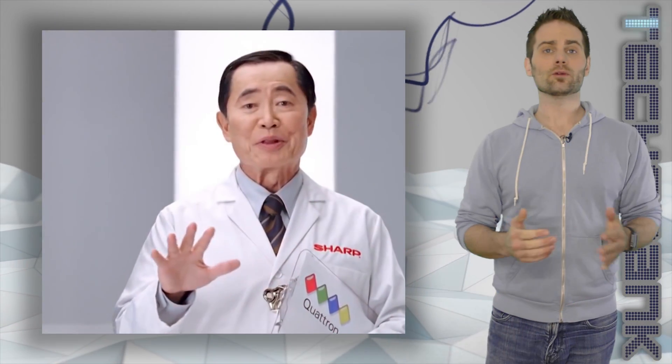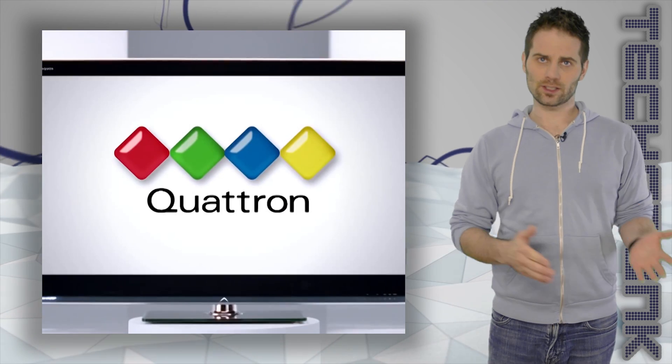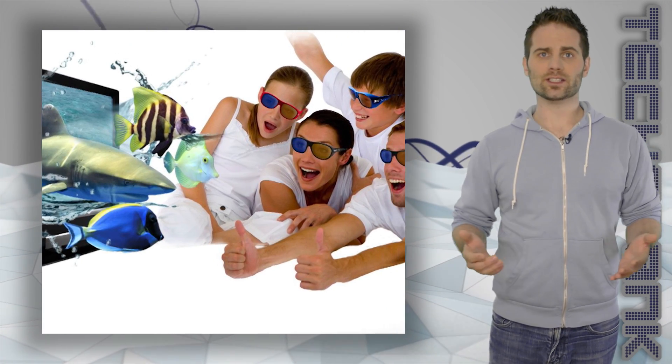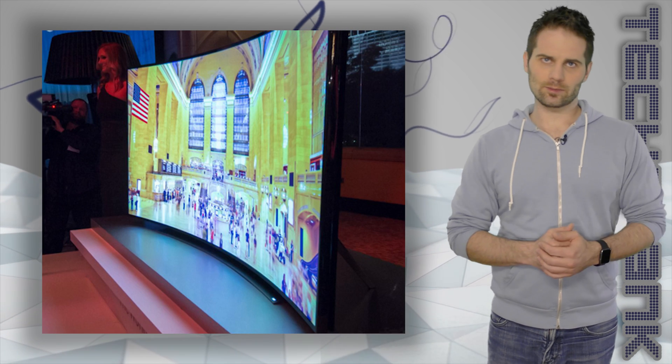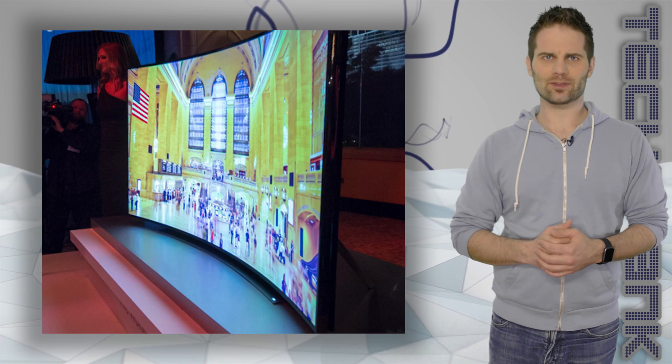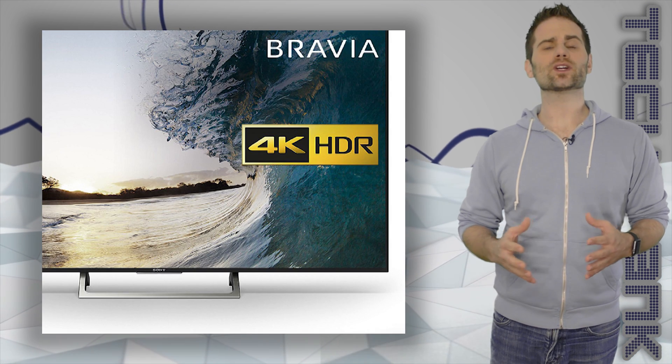TV manufacturers are always looking for new ways to get people to throw out their perfectly good TVs and get new ones. First it was 3D, which is ridiculous since there's almost no 3D content to watch. Then it was curved TV, because they were trying to find something dumber than 3D. But then came 4K UHD.